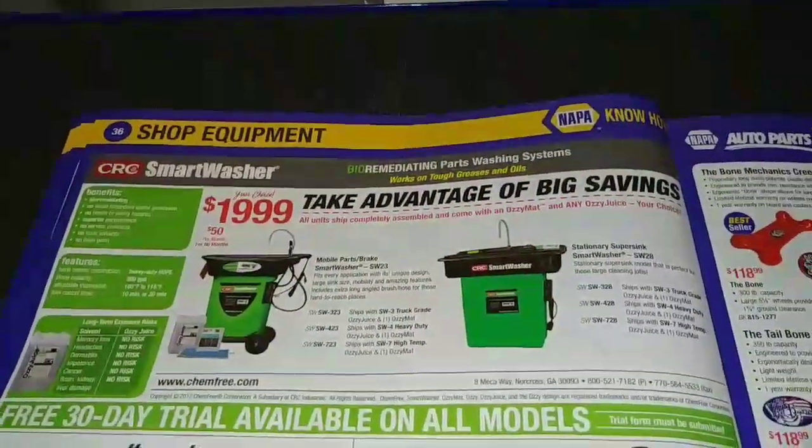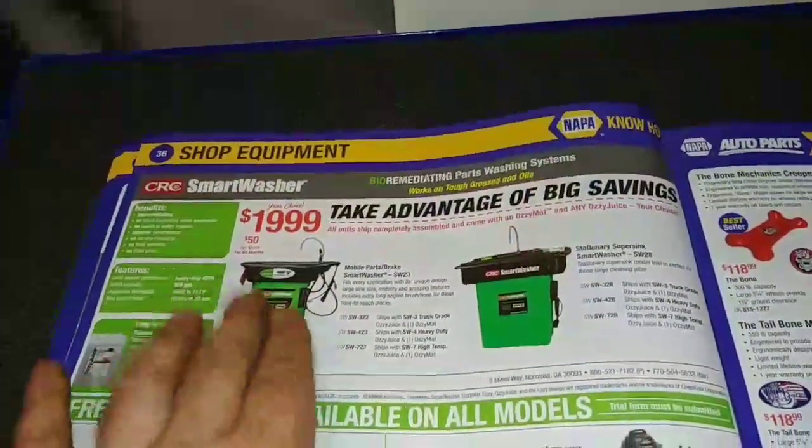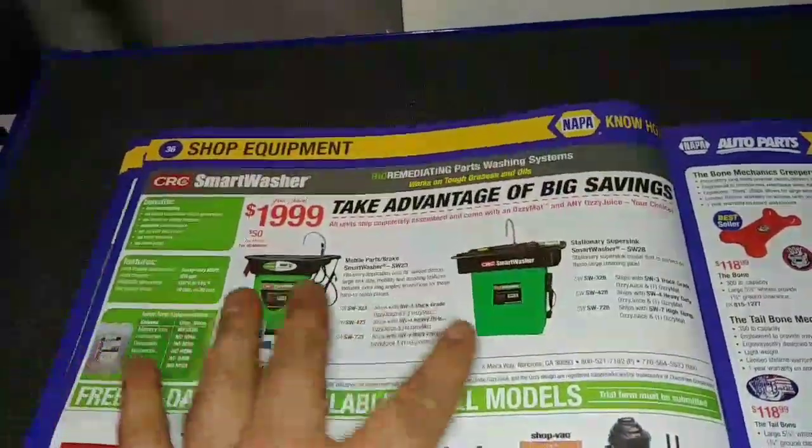Got your smart washers here that use microbes. So as long as you don't put stuff you're not supposed to in these, they have living organisms in them.